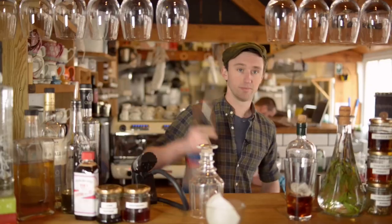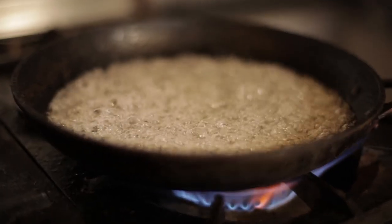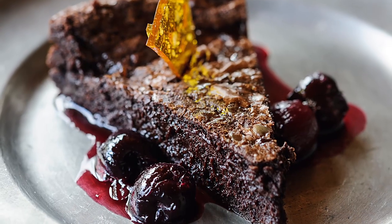We've got cocktails in each season, loads of really interesting salads, and quite classic British puddings — steamed puddings, chocolate brownies, and salted caramel.